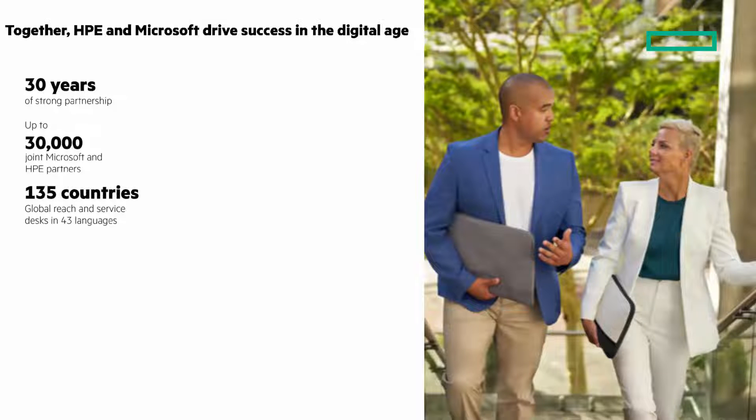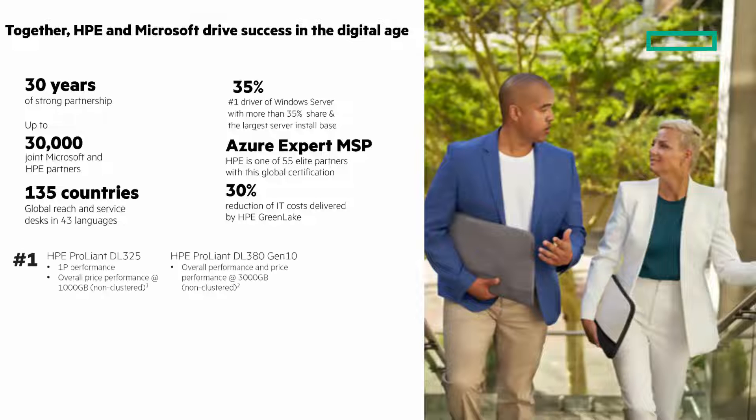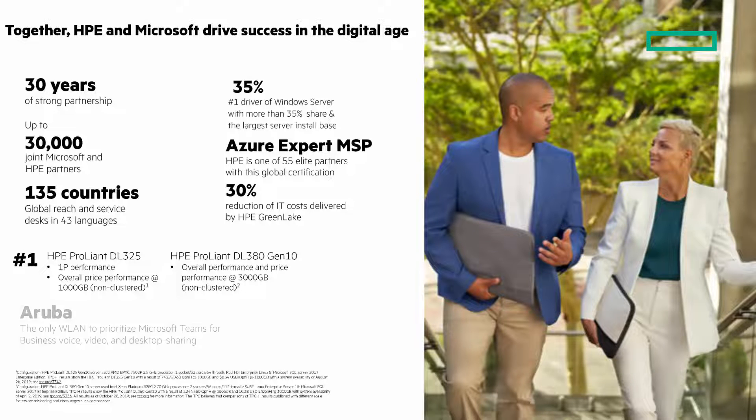HPE and Microsoft have a long history together — a 30-year partnership with up to 30,000 joint partners in 35 countries. HPE has over a 35% share of the Windows Server market and is one of a small number of Azure Expert MSPs. We have joint solutions with HPE GreenLake, and there's product leadership with both HPE ProLiant and HPE Aruba.